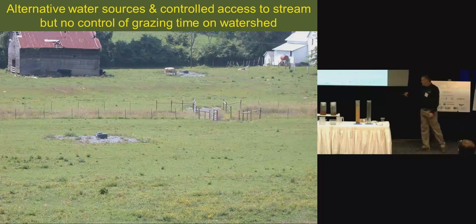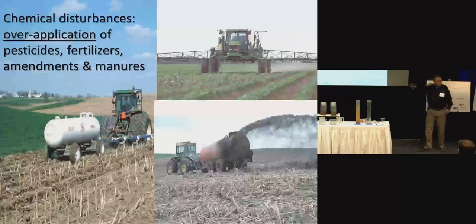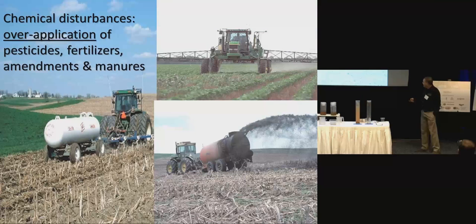This is where we should begin, and then we could do these other practices. We need to learn to manage. It's simple — all you need to do is let the grass grow up and let it rest. Chemical disturbance can be done by fertilizers, manures, pesticides.